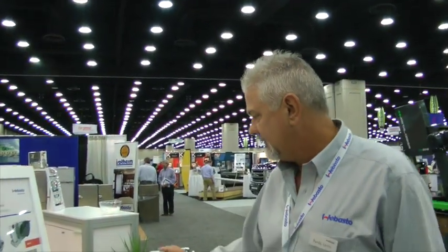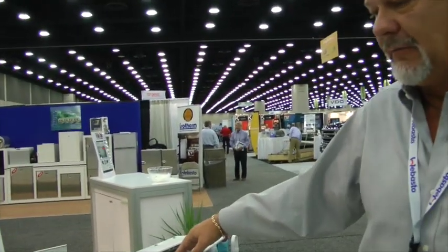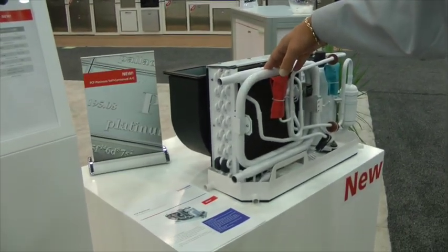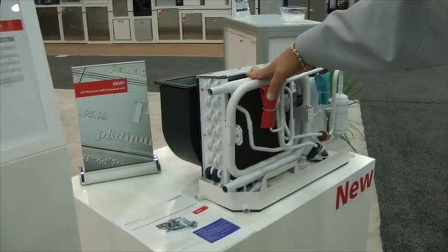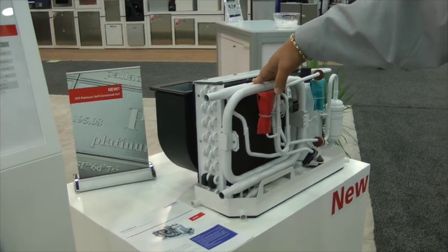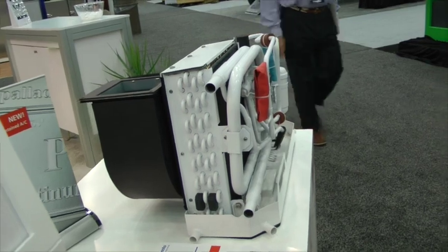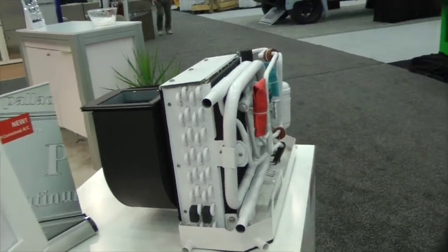Besides the streamlined space that we've designed this thing for, we also have a 12,000 BTU. Within the next two months, we'll have 6, 10, 20, and 24,000 BTU units as well. These will be available for sale starting the 1st of October from all of our distribution outlets. We're really excited about this product going into 2016.